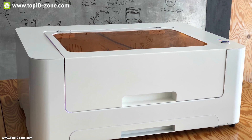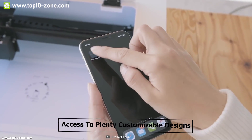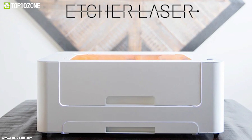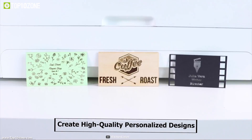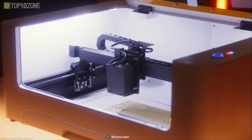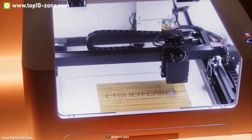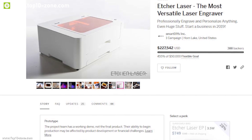For better control and access, you can use the official software available on all platforms. The app gives you access to plenty of customizable designs so you don't have to waste time thinking of new ones. The Etch laser engraver can create high-quality personalized designs, which can be very useful for engineers. This amazing laser engraver is currently going through its crowdfunding campaign on Indiegogo.